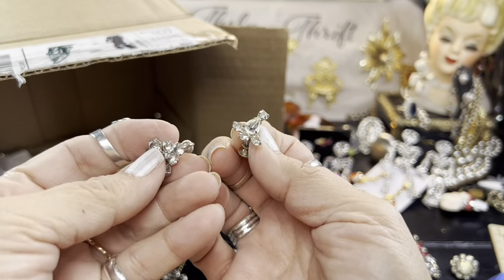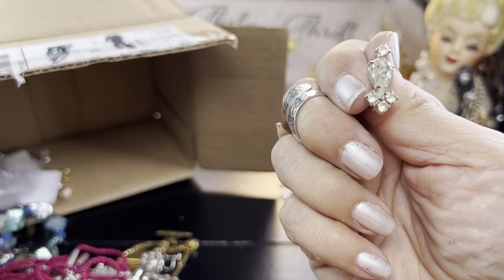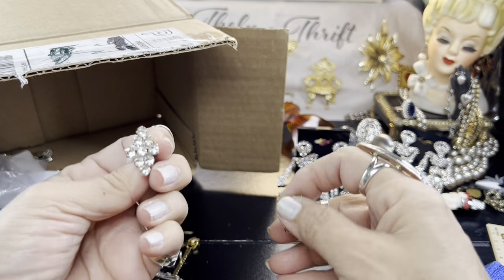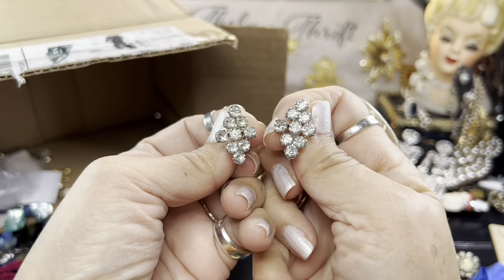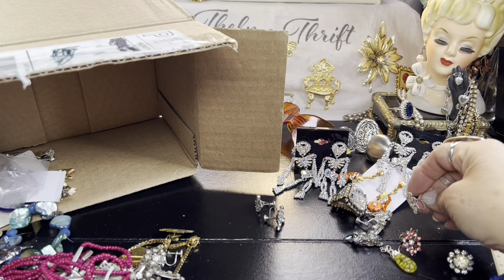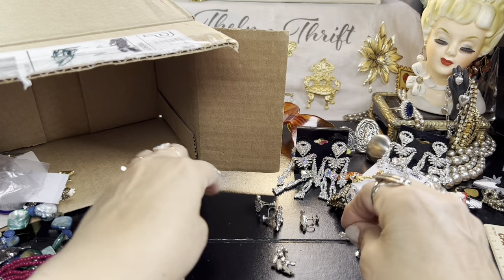Alright, looks like these are matched up too. These are also twist back. Those are matched. Here are the matches on these — we do have one dead rhinestone, but aren't they gorgeous anyway? Really cool. These do not have a mark. And what else? This one is so pretty. Oh gosh, these are cool.